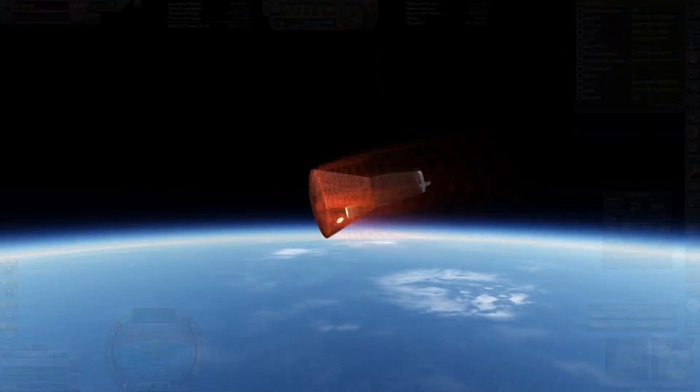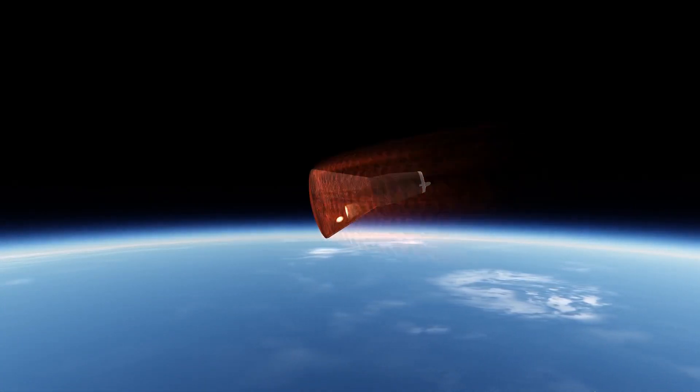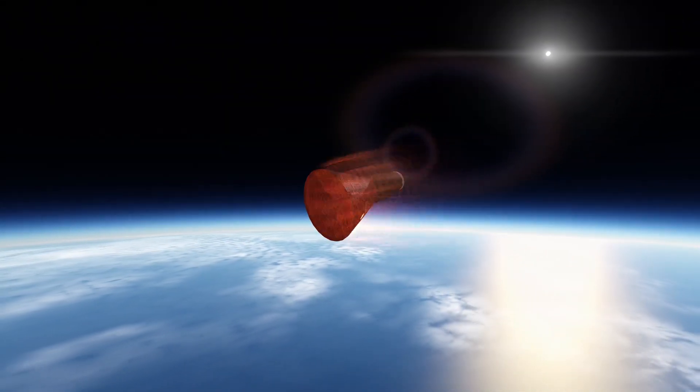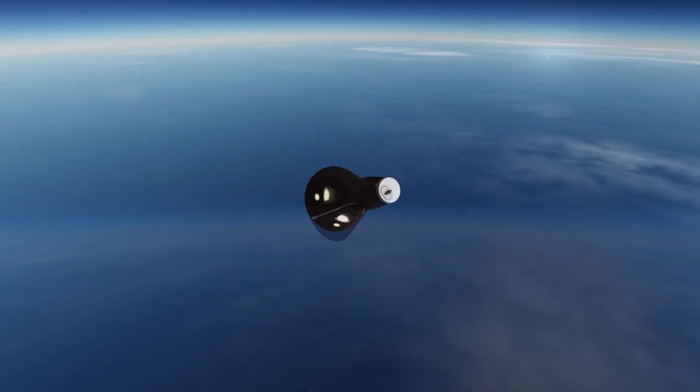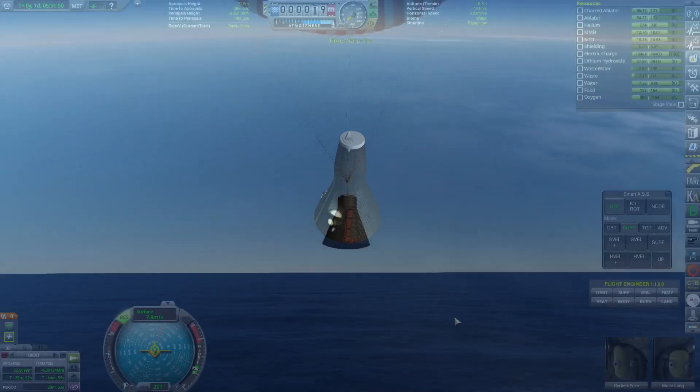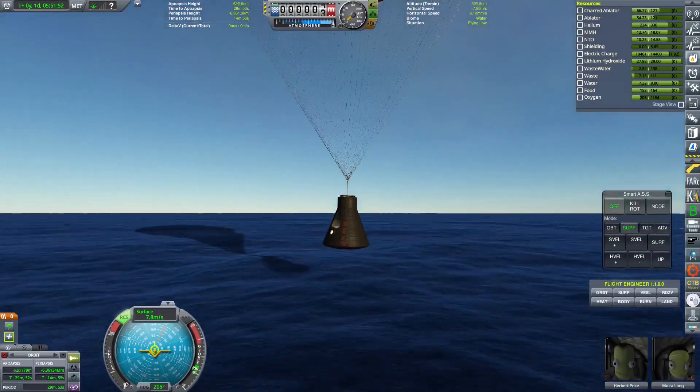This capsule also has aerodynamic reentry, meaning it produces lift throughout reentry so that the crew sustains less g-forces. It worked like a charm on this mission, and the Gemini capsule ended up splashing down in the Pacific Ocean.